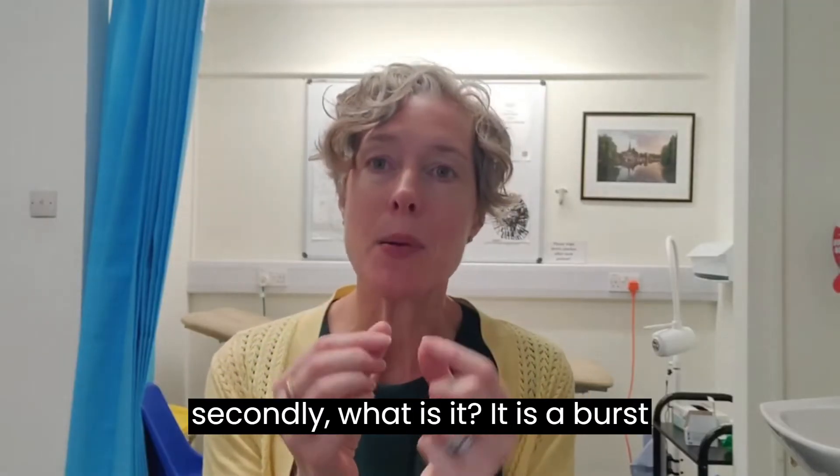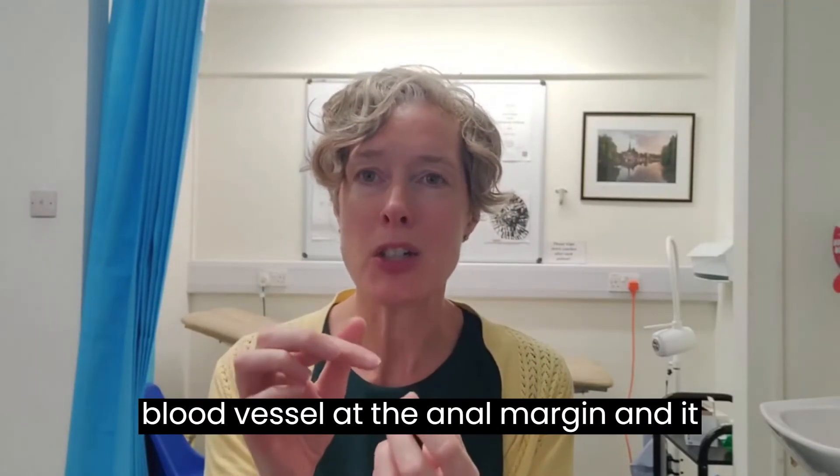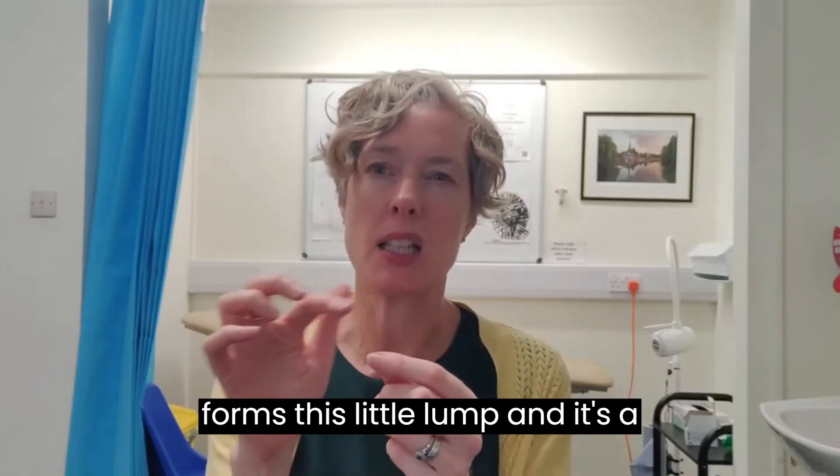Secondly, what is it? It is a burst blood vessel at the anal margin and it forms this little lump — it's a haematoma.